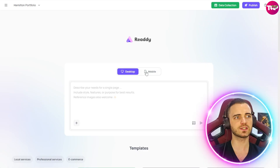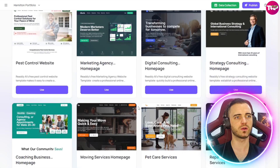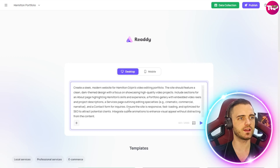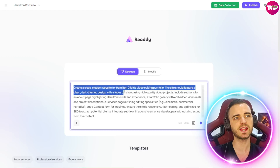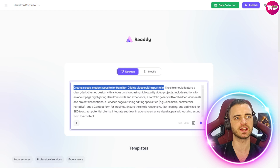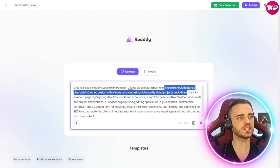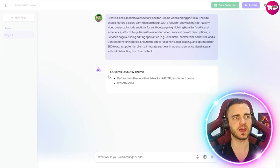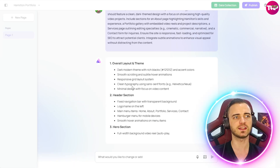We can go for a desktop or a mobile site — let's go desktop. If you're not really a writer, you can pick one of the templates to work off. I've got a prompt written already: create a sleek modern website for Hamilton's video editing portfolio. The site should feature a clean dark theme design with a focus on showcasing high quality video projects. Let's press enter and see what it comes back with. It's now thinking about the page structure and designing the overall layout.